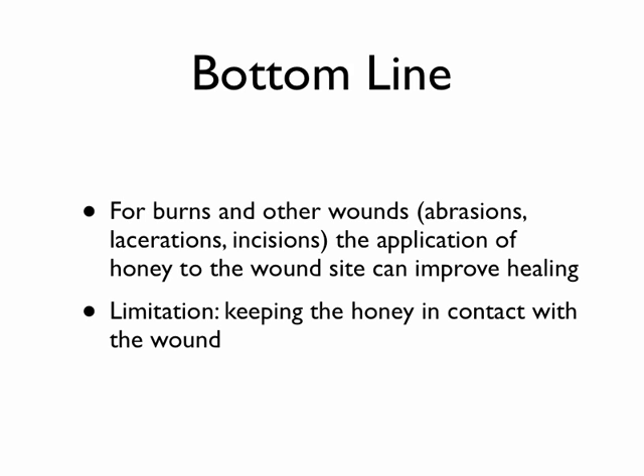Honey is a great natural resource. If you're out and around and don't have access to some of the standard medicines you have at home, consider honey for treatment of minor wounds.